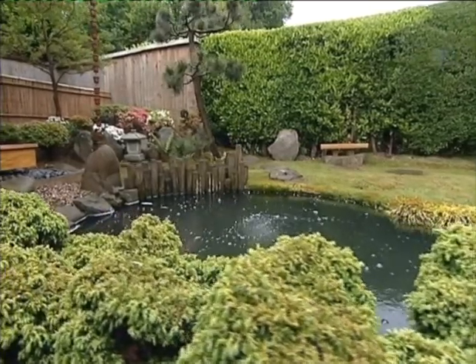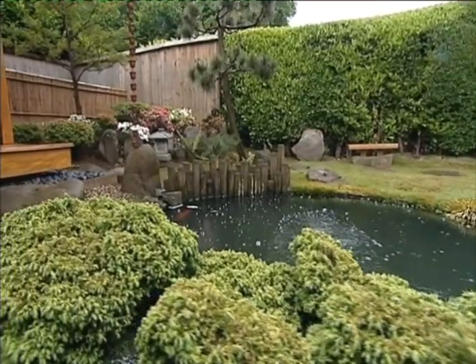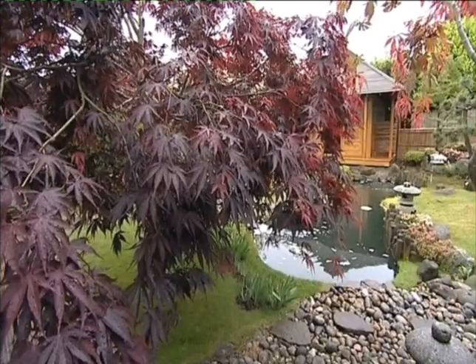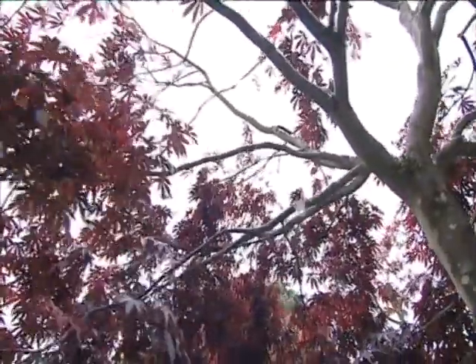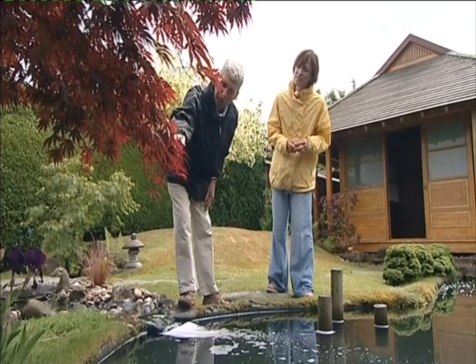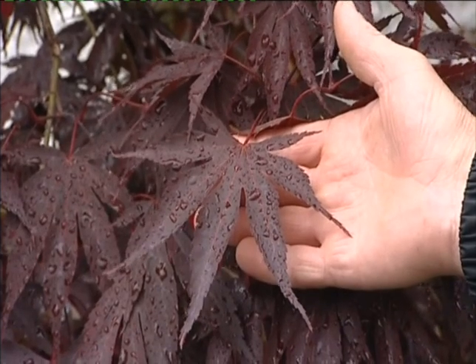Significant numbers for what reason, Bernard? With the Japanese, Japanese mythology, Japanese life in general, three, five, sevens — they're lucky numbers. This lovely maple here, this Palmaton Inuzami, it's got seven lobes.